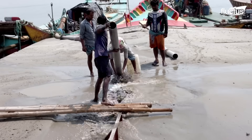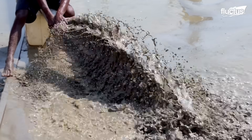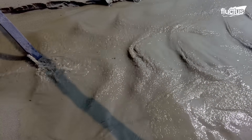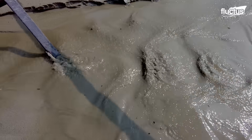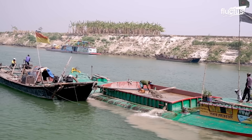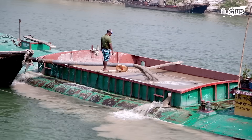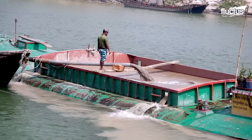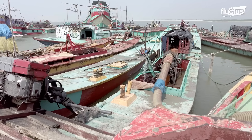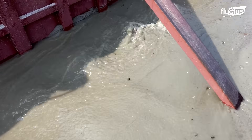A pipe extension ensures even distribution of the sand, filling the boat to its capacity. The mixture pumped naturally settles while the excess water flows out through an opening. The heavier sand sediments settle at the bottom, because lighter water stays at the top.